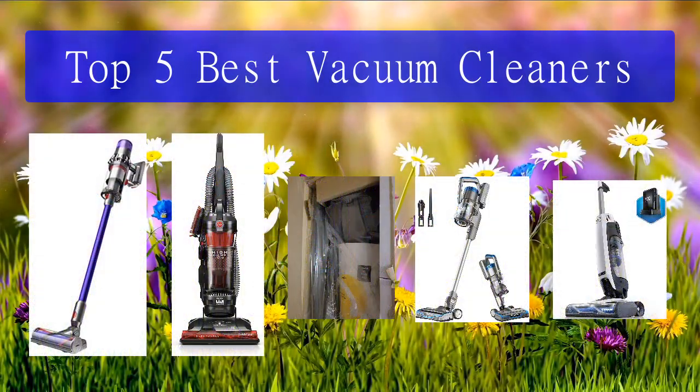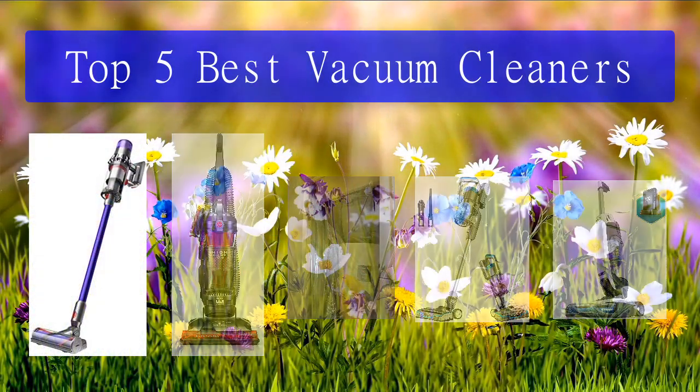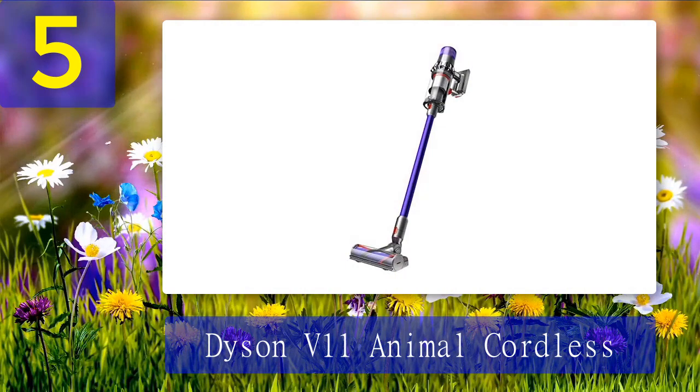Top 5 best vacuum cleaners. Number 5: Dyson V11 Animal Cordless. When we did a deep dive on the best vacuums for pet hair, Dyson was the most recommended brand by veterinarians, dog trainers, and regular pet owners. This cordless stick model in particular was recommended four times and is the go-to vacuum at Bond Vet, a startup veterinary clinic.